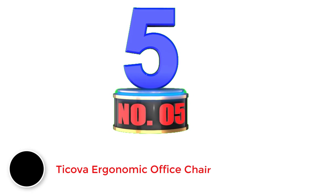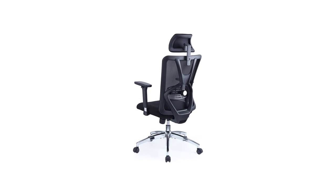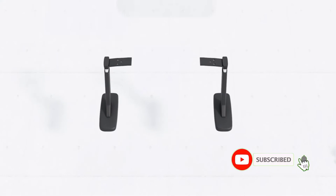Number 5: Takova Ergonomic Office Chair. Here's another solid and ergonomic computer chair with mesh covering for long hours of work. It has received many good reviews because of the great support, comfort, and breathability that it offers. The Takova Ergonomic Chair can adjust the backrest height and depth to perfectly contour your spine, reducing fatigue and muscle soreness.